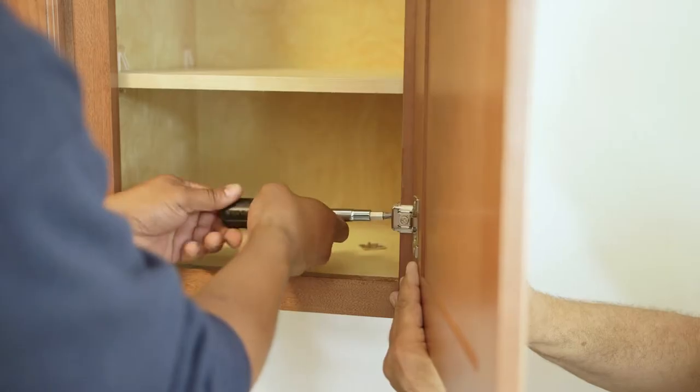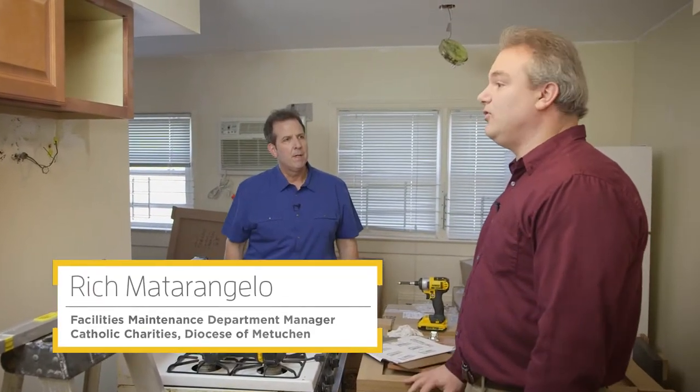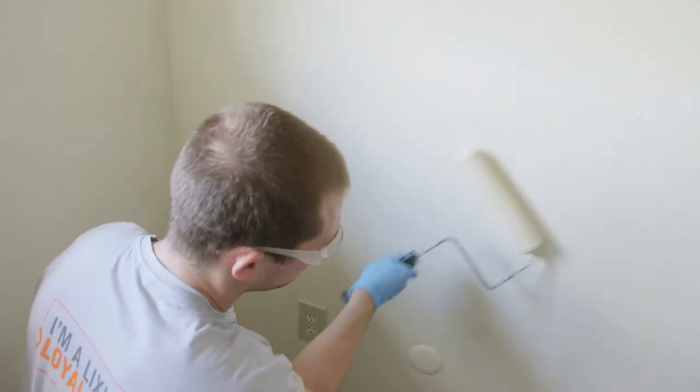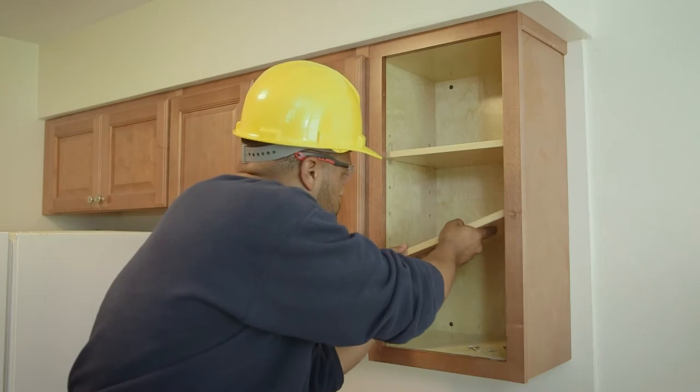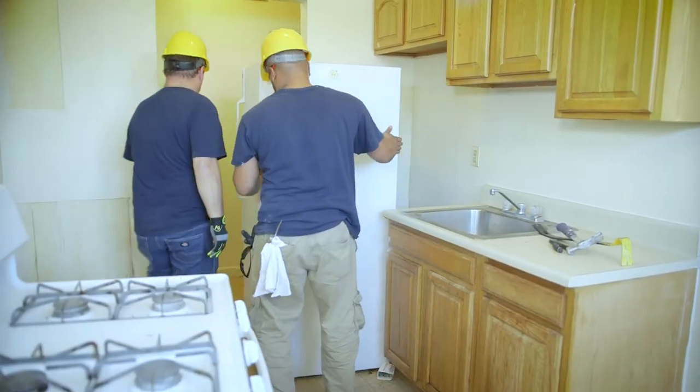We're in the midst of this project right here at Naomi's Way. This kitchen's already been torn out and you've started to put it back together. Rich, what's going on? We've started to get a couple cabinets on the wall, we've put the base coat of paint behind where the cabinetry will go, we've cleaned the appliances that are staying, some appliances are going — we're making some progress.